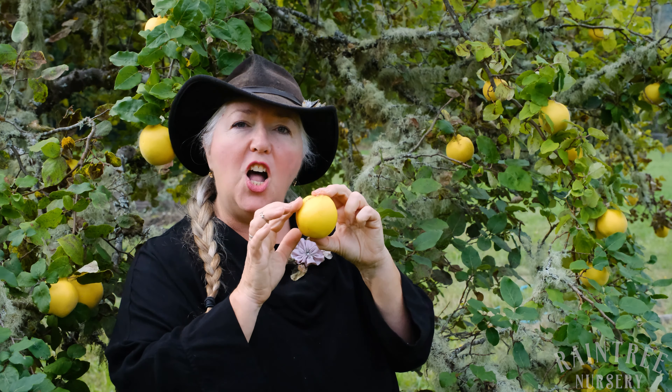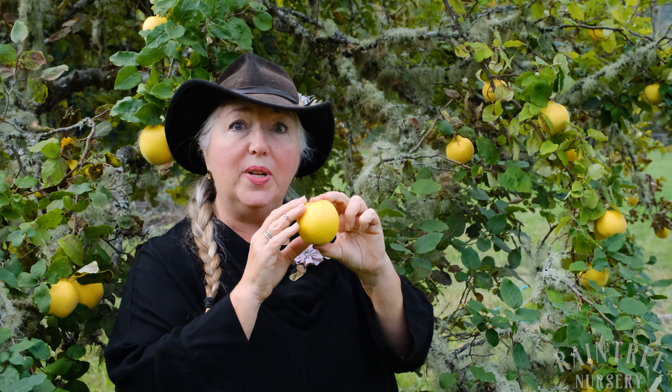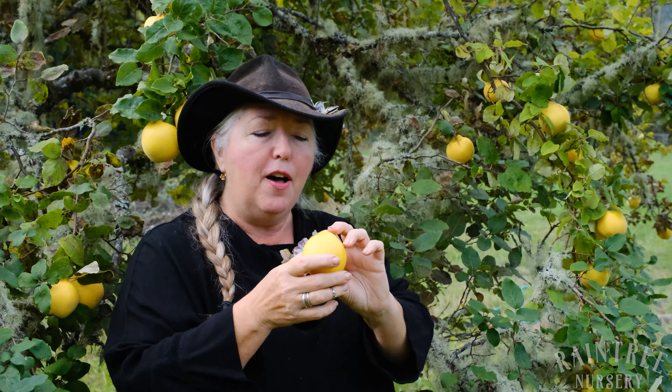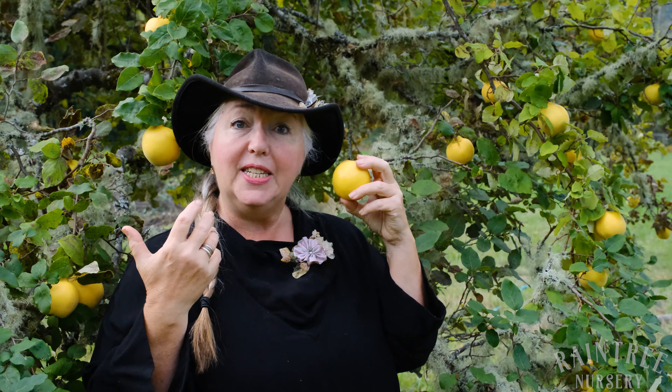It has kind of an apple shape, which is nice. It's not as furry as many quinces can be — many quinces have really thick fur that you have to kind of wipe off. Aromatnaya is very clean. It is considered disease resistant for a quince, which is nice.